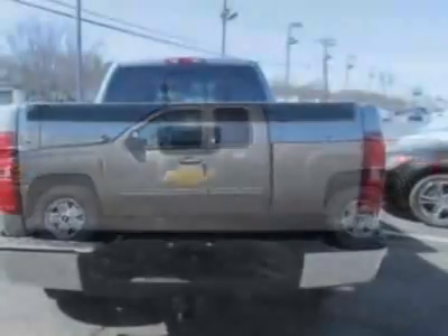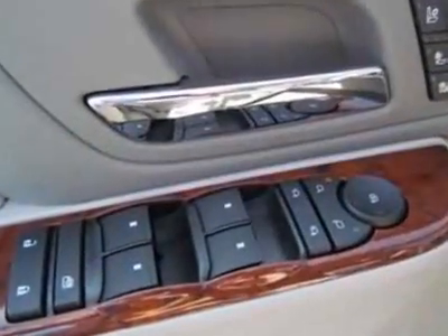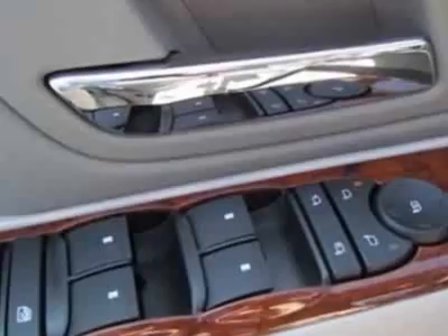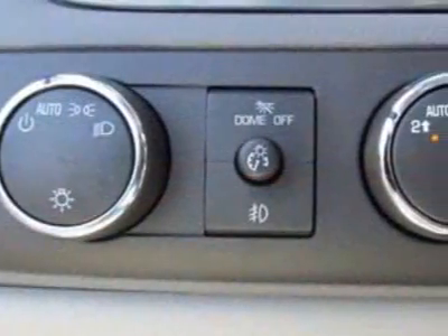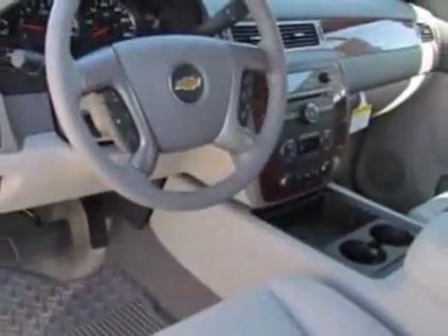This Silverado 1500 boasts a 5.3-liter engine and has a 6-speed automatic transmission. Another great feature is that this vehicle uses flex fuel. Additional options for this vehicle include the seats, front bucket.